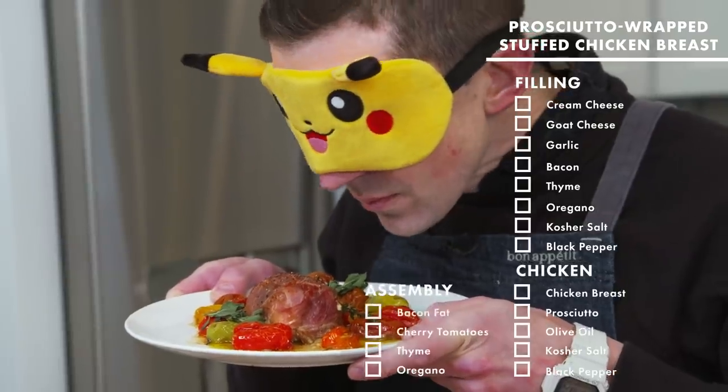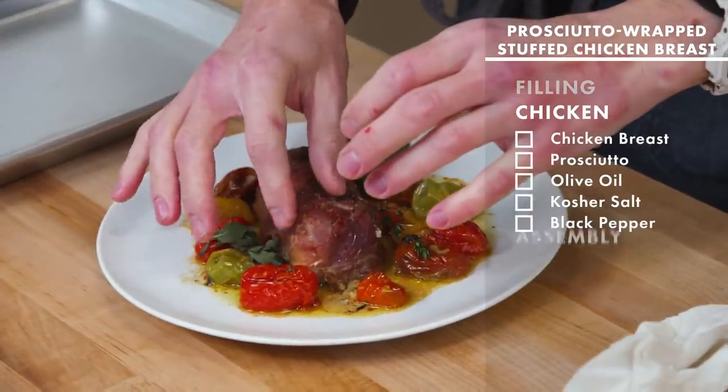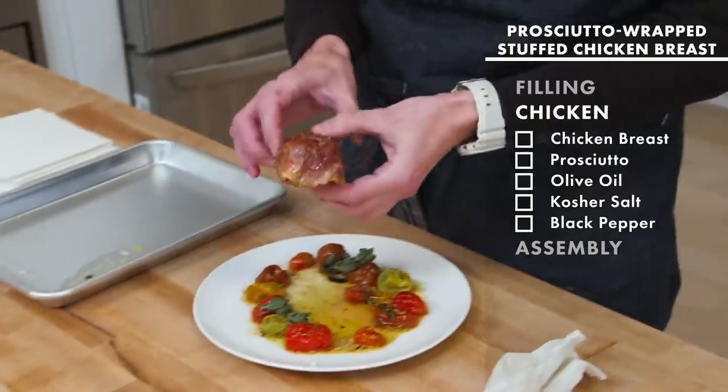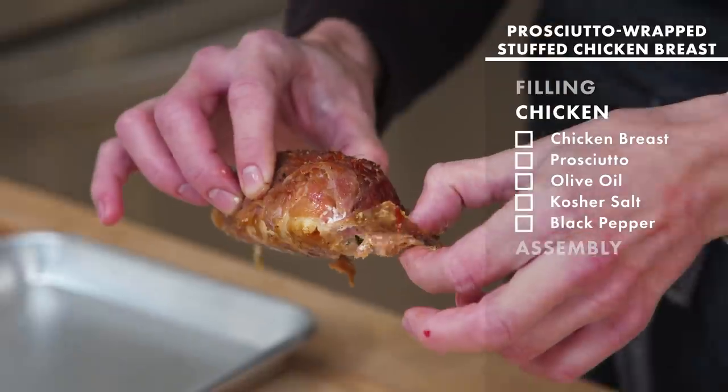I smell, like, saucy, beefy, but nothing's super leaping out. Whoa. What are you? I was so primed for this to be beef, but there's just no way. Not with that skin.